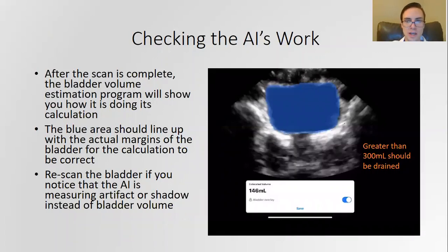This is what it looks like when the program is running. You can see that blue area — that is what the program thinks is the bladder. In this image it's correct, and it'll show you the estimation at the bottom. It's important to check the program's work to make sure it is in fact estimating the correct volume. Remember, that magic number is 300 cc.